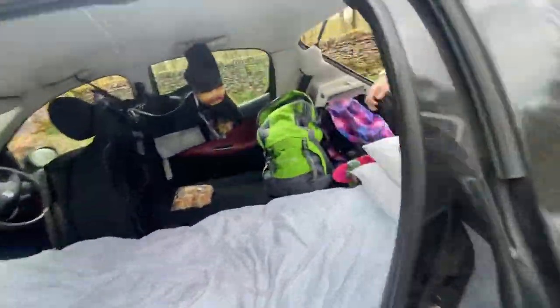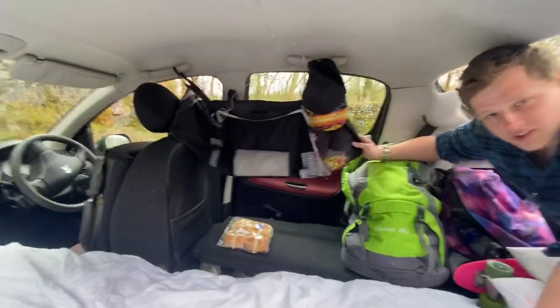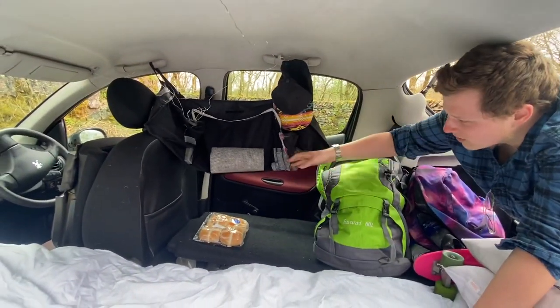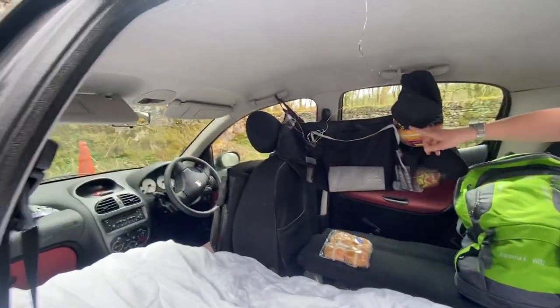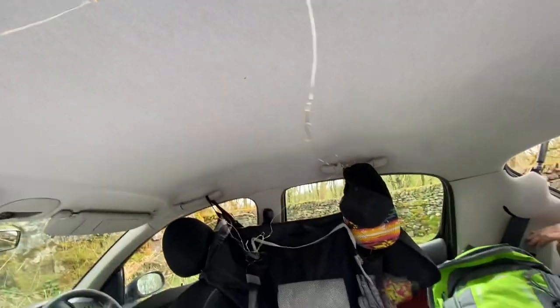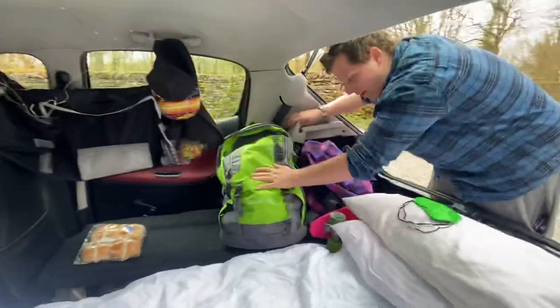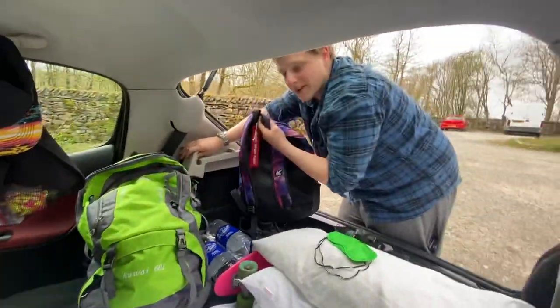Over here we have storage. As you can see we've got some hanging storage here — it's full of like toothbrush, toothpaste, some toilet roll, and there's also a switch for some lights because as you can see around the roof we have some hanging lights. Now over here we have a couple of bags: my bag which is full of clothes and then this is my day bag.